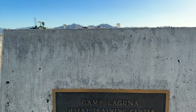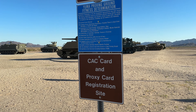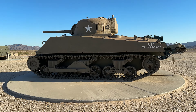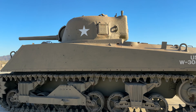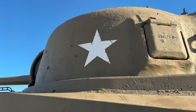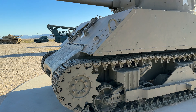The Yuma Proving Ground Open Air Museum is a unique destination that showcases the history and contributions of the Yuma Proving Ground to the U.S. military. It is located about 20 miles northeast of Yuma, Arizona. It offers interactive exhibits and displays including artifacts like vehicles, weapons, and the opportunity to explore a real military tank.